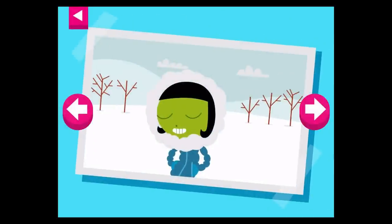It is cold and snowy. Tap on Dot to see what she wears to keep warm.